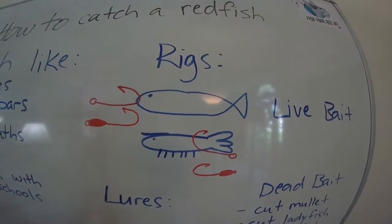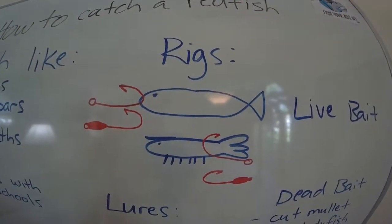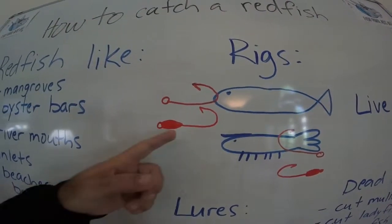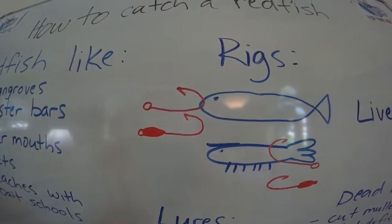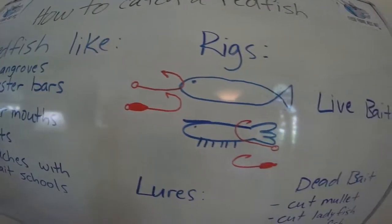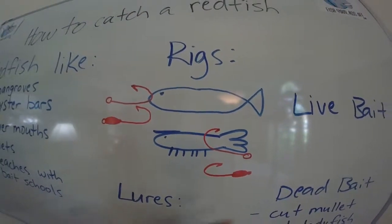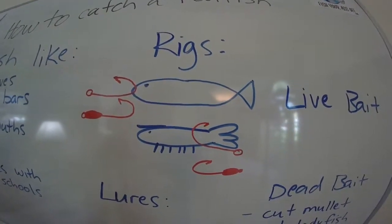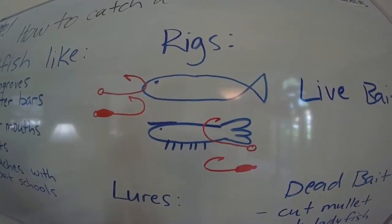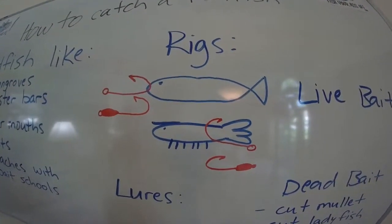Here are some of the rigs I like. A nose-hooked pinfish or mullet will do just fine — cast right up into a school and if there's a red under there, they'll probably hit it. A lot of people like a jig head setup when casting to piers, docks, or structure. For live shrimp, hook them through the tail to make them basically weedless with a little split shot. That's how I catch most of mine — a split shot and a little hook bouncing along a rocky bottom or a cut between oyster bars.